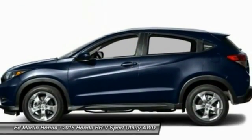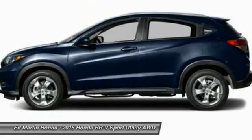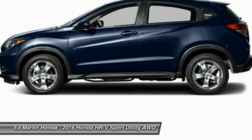Bluetooth, moonroof, leather-wrapped steering wheel, power steering, adjustable steering wheel, and cruise control.